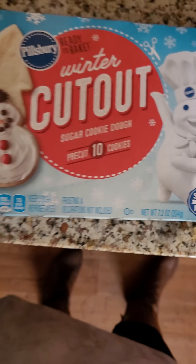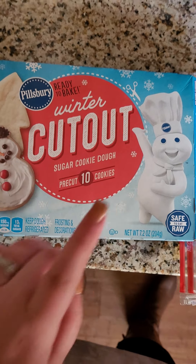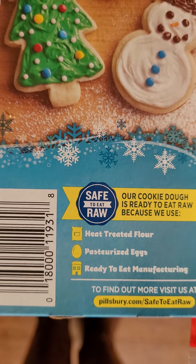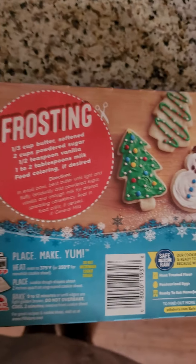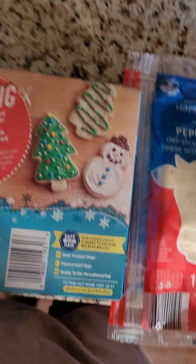I got these Pillsbury ready-to-bake winter cutout cookies - it makes 10 of them and they have snowmen and Christmas trees inside. You can eat the dough raw as well, and it has a frosting recipe on the back. We already got into it - I had some of the raw cookie dough last night.